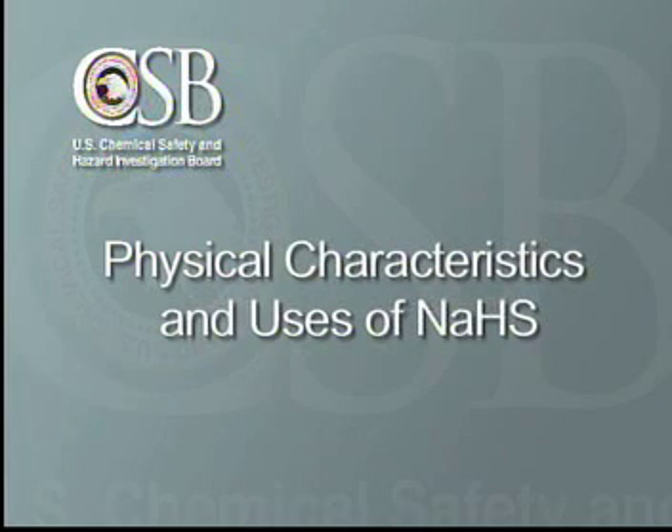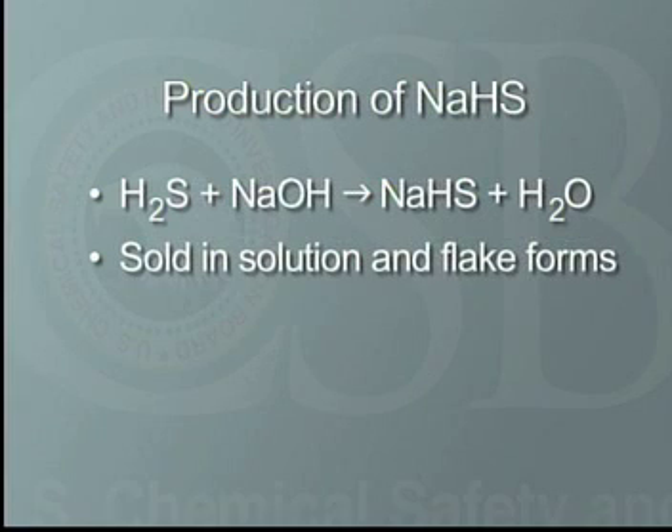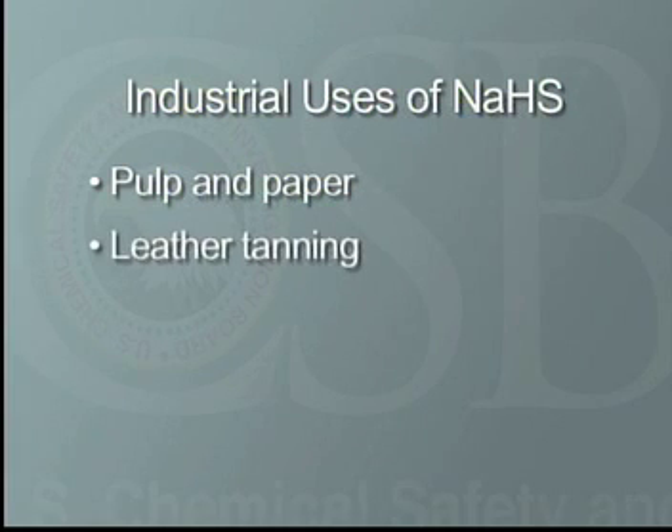Let's take a look at the physical characteristics and uses of NaHS. Production involves combining H2S with caustic soda, and it is sold in both solution and flake forms. In 2003, total U.S. production of NaHS was approximately 269,000 tons. It is used in a variety of industries, including pulp and paper, leather tanning, and mining.